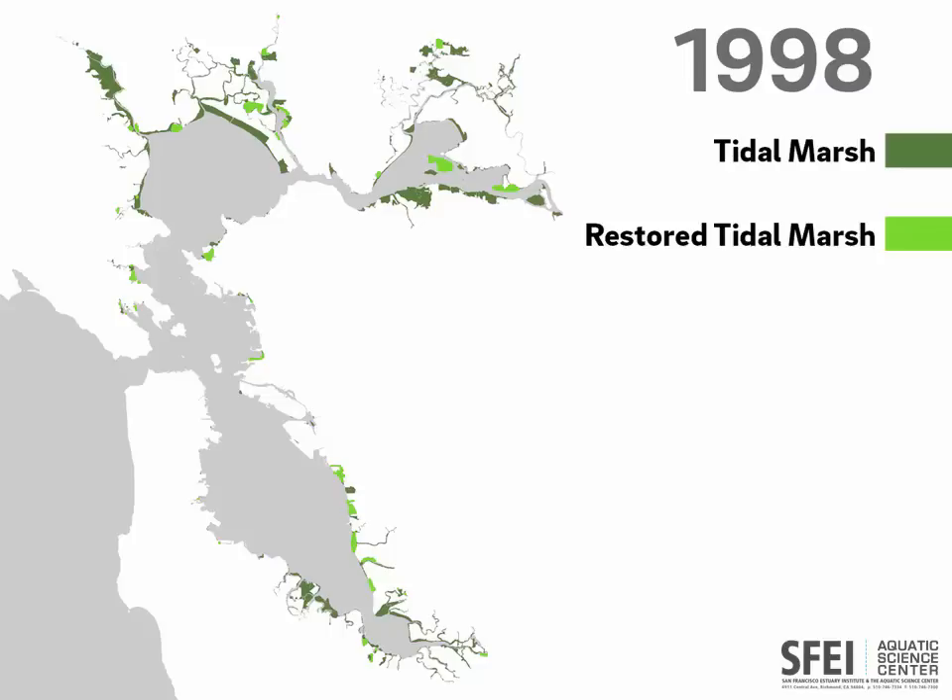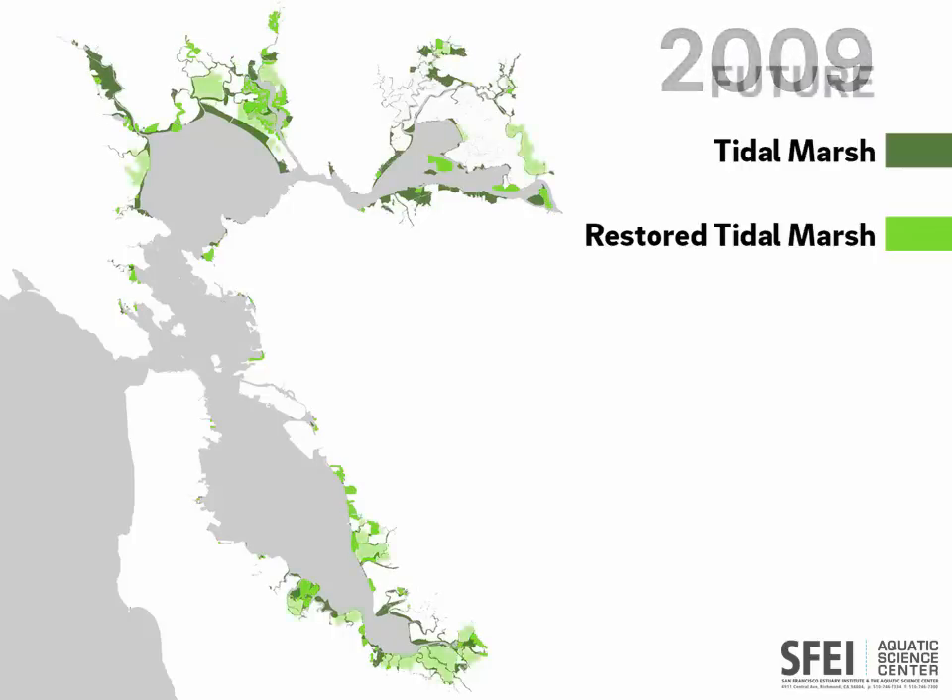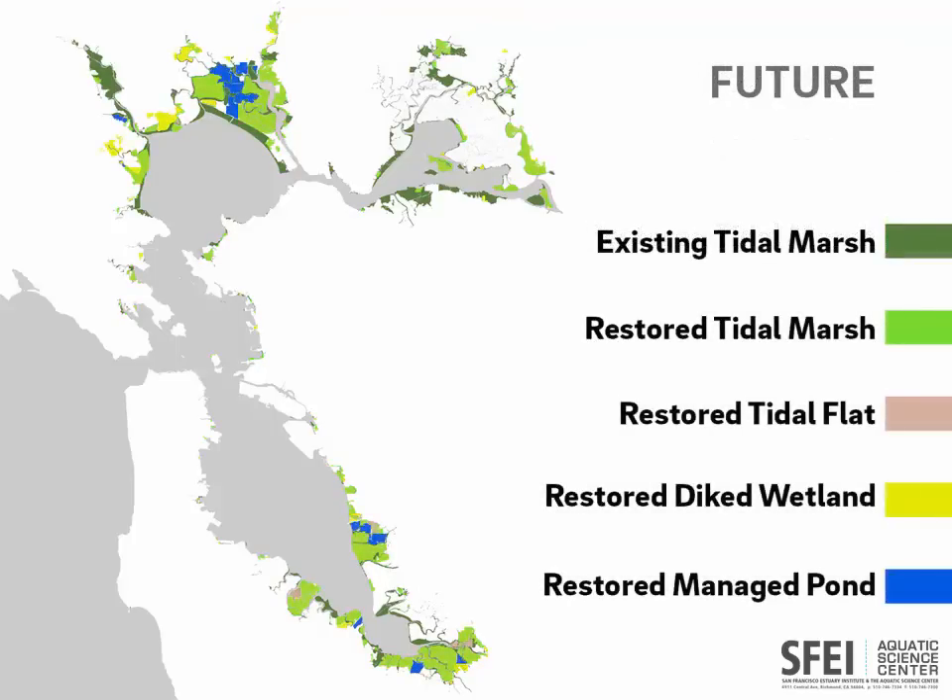In 1999, a large group of scientists and government officials got together to figure out how to make the bay healthier, and they calculated that we needed to restore a goal of 100,000 acres of tidal marsh to achieve a healthy bay shore. That science mandate sparked rapid restoration of tidal marsh by 2009, and acquisition of many more baylands to restore in the future. The bay shore has many other habitats besides tidal marsh, and plans for restoring these habitats — like mudflat and ponds managed for waterfowl — moved forward quickly as well.